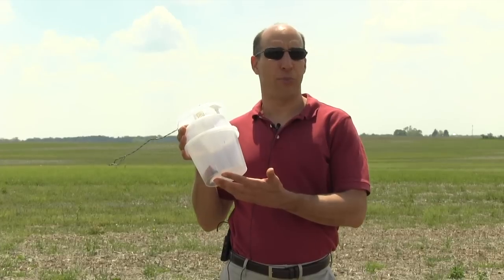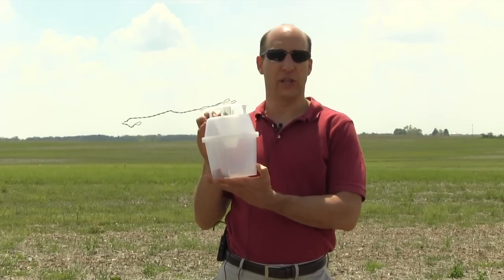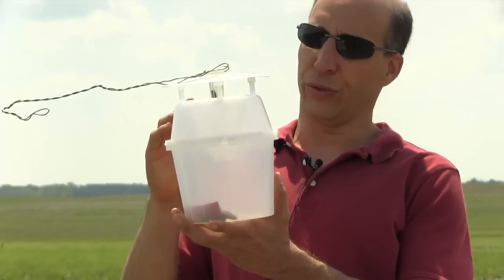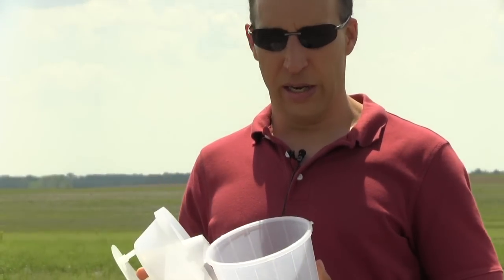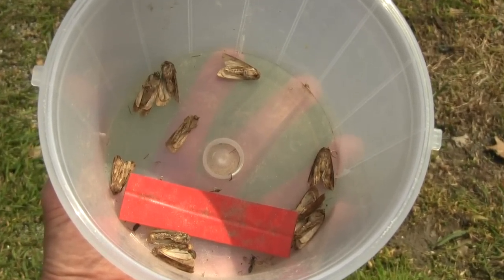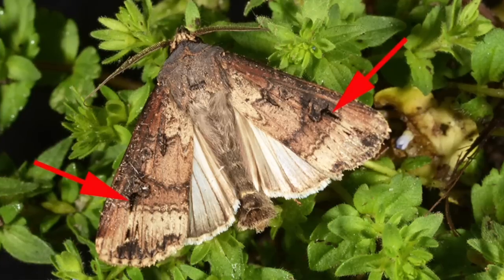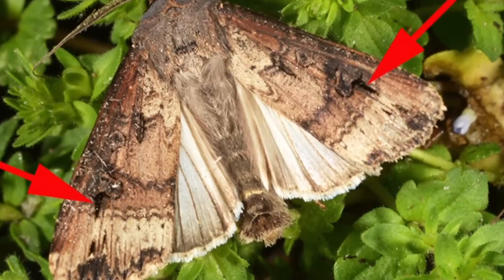This is a bucket trap, or unitrap. This is what we use for monitoring black cutworm and many other insects. You can see there's a pheromone lure up here that attracts male moths that think they're going to find a female when they get there. They don't — they blunder around, bounce through this little cylinder, and into the bottom of the trap. The red rectangle is a strip that has insecticide in it, so the moths don't bang around for very long before they die. These are all male moths, and black cutworm are one of the easier moths to identify because they have a characteristic black dagger shape on the forewing.